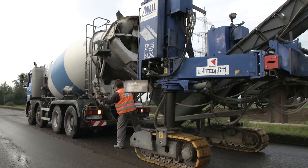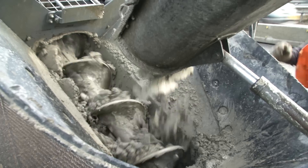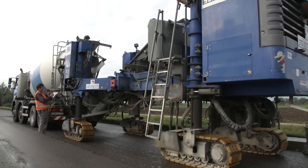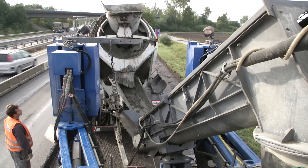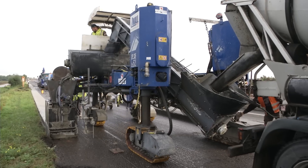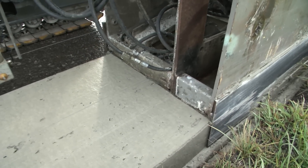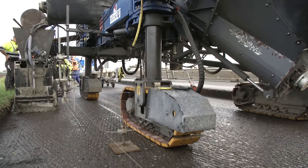After the W250i had completed the milling work, it was the turn of the Wirtgen SP25 slip form paver to build the 70 cm wide outer strip. This special concrete paving machine placed the material right up to the safety barriers, maximizing durability and edge stability and saving space too.